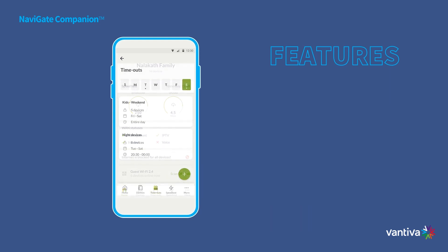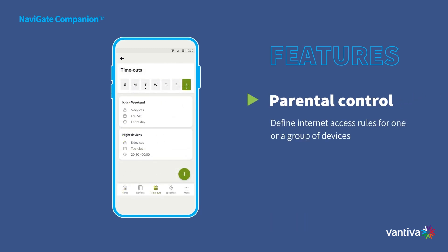For parents, Navigate Companion is your shield against distractions and addictions. Define internet access rules for specific devices or groups, from screen time management to bedtime controls. Your family's digital well-being is in your hands.